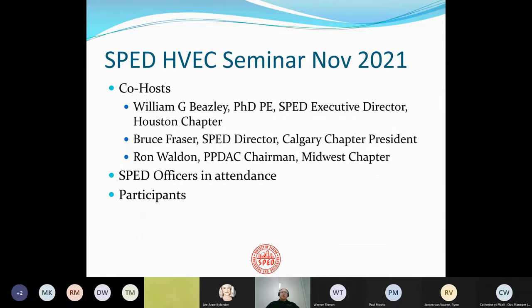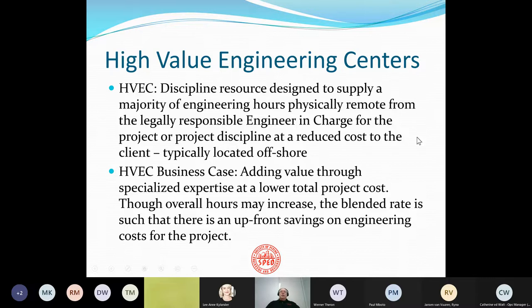We had several SPED officers in attendance and a lot of participants, and the link to this seminar is available and should be available soon online. The distinguishing characteristic about high-value engineering centers is it's a disciplined resource designed to supply a majority of engineering hours physically remotely from the legally responsible engineer in charge for the project. The idea is to do it at a reduced cost to the clients — typically this HVEC is located offshore. The business case is you add value through specialized expertise at a lower total project cost, though overall hours may increase, the blended rate means there's an upfront savings on engineering costs.